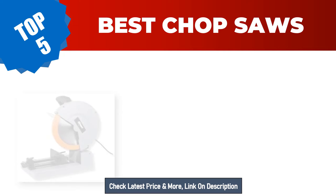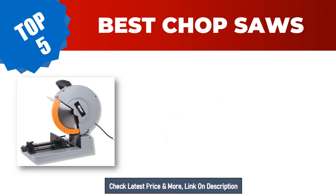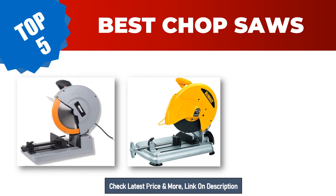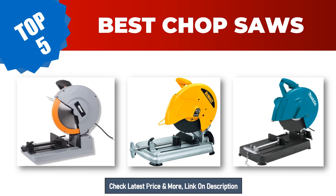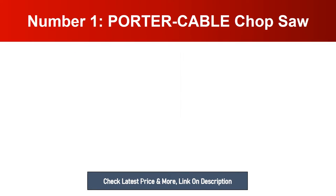Are you searching for best chop saws in 2023? Hey guys, I am Ratul Khan. I have been working on Amazon products for about three years. Hopefully my experience and guidelines will help you make the best product choice. Today I am going to review the top five best chop saws on the market. For more info and updated pricing of the products mentioned in the video, make sure to check the links in the description below.